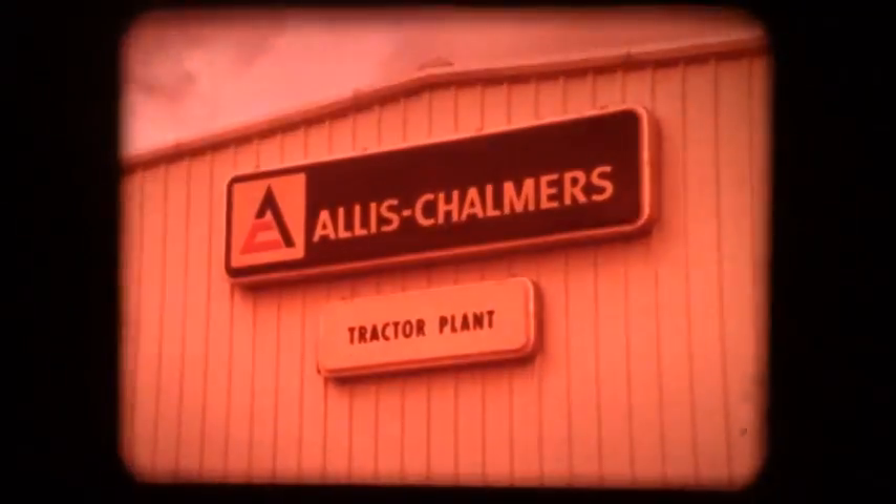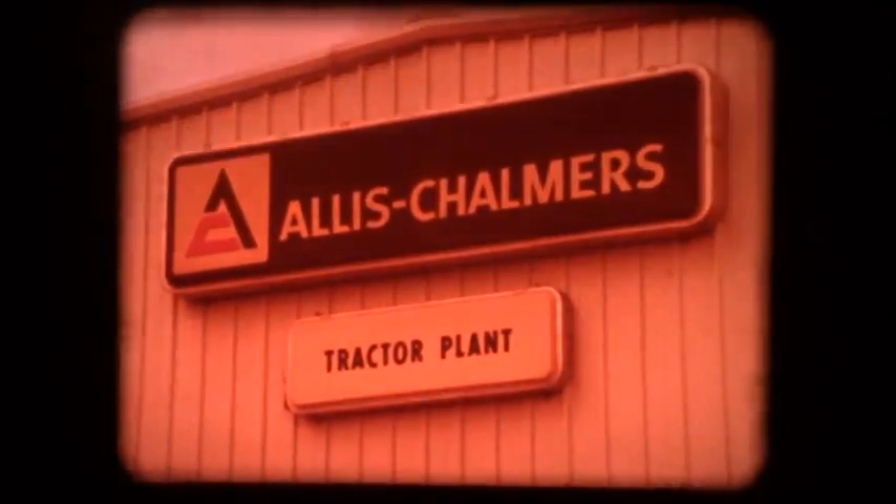Something's happening in there. For the past several months there's been an air of mystery and a sense of urgency surrounding this building. Now the preparations are complete, the tools are in place, the assembly line is humming, and it's time to show you what's been going on in the Allis-Chalmers Tractor Plant.